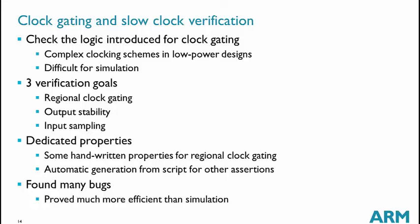For formal, there is no difference whether we want to be stressful or not — formal handles that automatically. We have three verification goals: verifying the regional clock gating, verifying output stability when the clock enable is low, and verifying that inputs are sampled when the clock enable is high. We have dedicated handwritten properties for regional clock gating and scripts to automatically generate assertions for the other two cases. Using these techniques, we have found many bugs that escaped simulation.